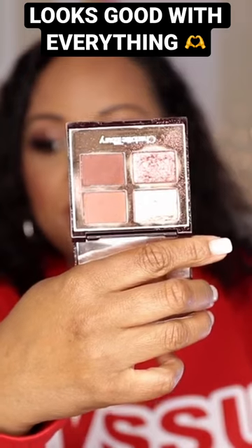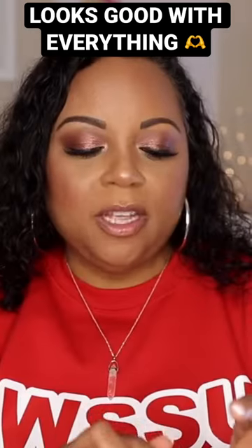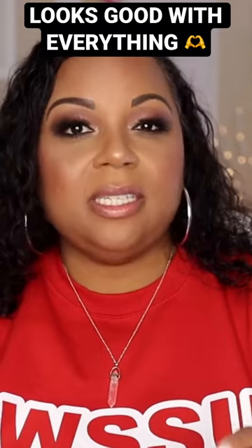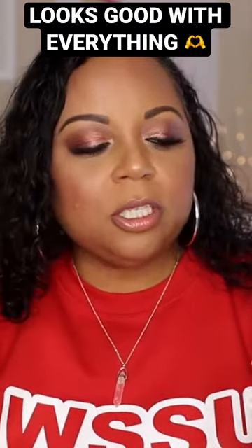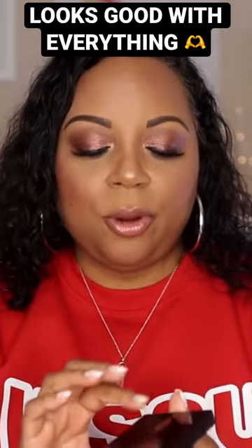You can really tell that I have been dipping into this a lot. This one is the Pillow Talk Dreams — I'm sorry if I didn't say that — because I think it does come in a lighter version, the regular Pillow Talk. But I love Charlotte Tilbury eyeshadows.